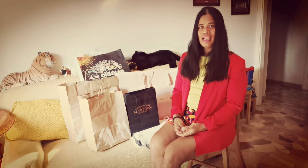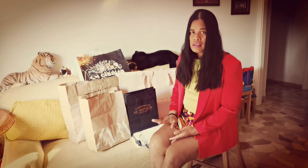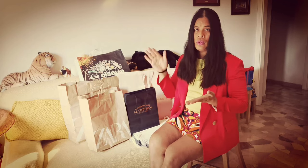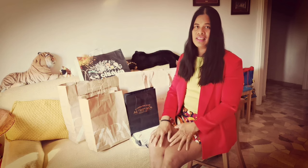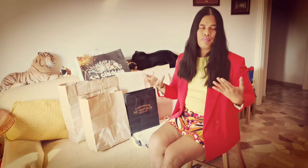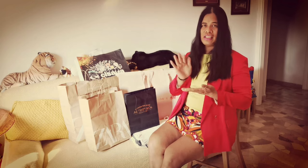Today we will be doing an unboxing and a haul. As you can see on my background, these are the items I bought during the sale season last summer, on the months of July and August. I know it was too late for me to do the unboxing and hauling.